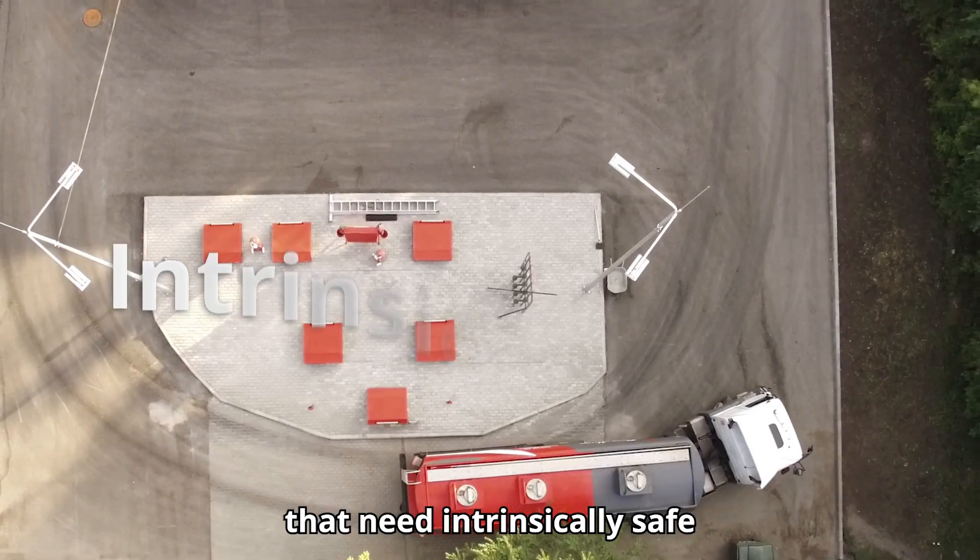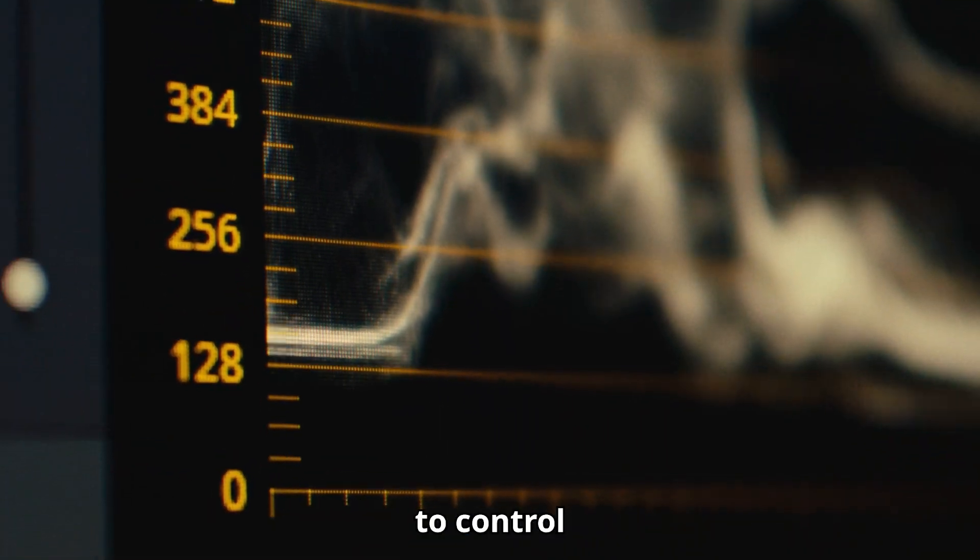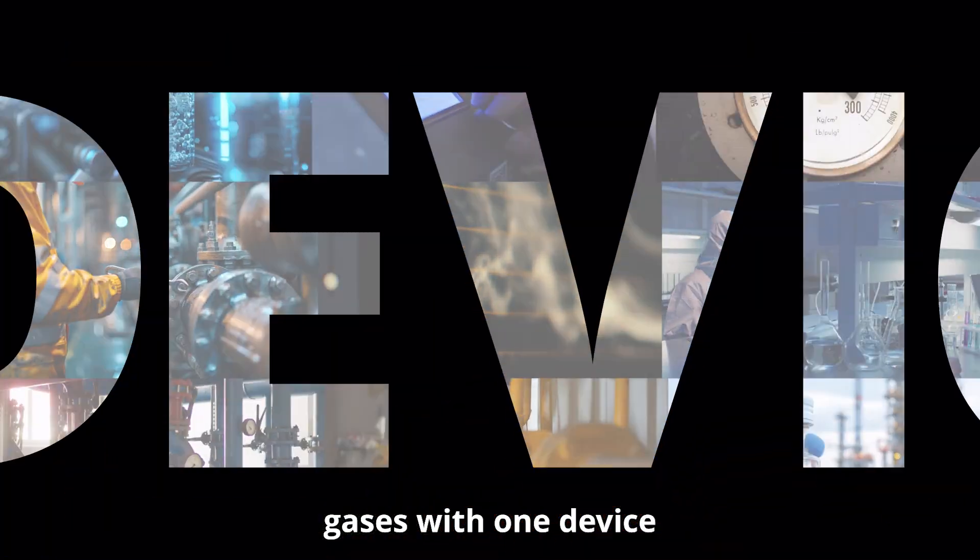For chemical analysis systems that need intrinsically safe gas flow and pressure metering, now there's an electronic way to control and meter gases with one device.